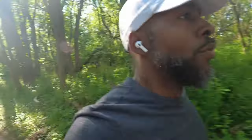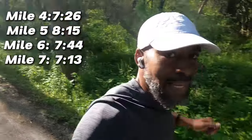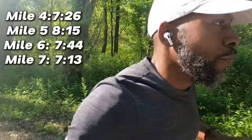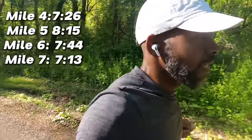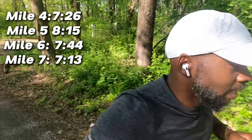Alright, halfway point — let's get it. Check-in time: currently on mile 8. My paces have been all over the place — mile 4 was about 7:26, mile 5 was around 8:15, mile 6 was 7:44, mile 7 was around 7:13. Like I said, all over the place, but I'm not feeling terrible at all. I still have energy to kick it in. I'm not trying to get too aggressive too early. I'll check back around mile 10.